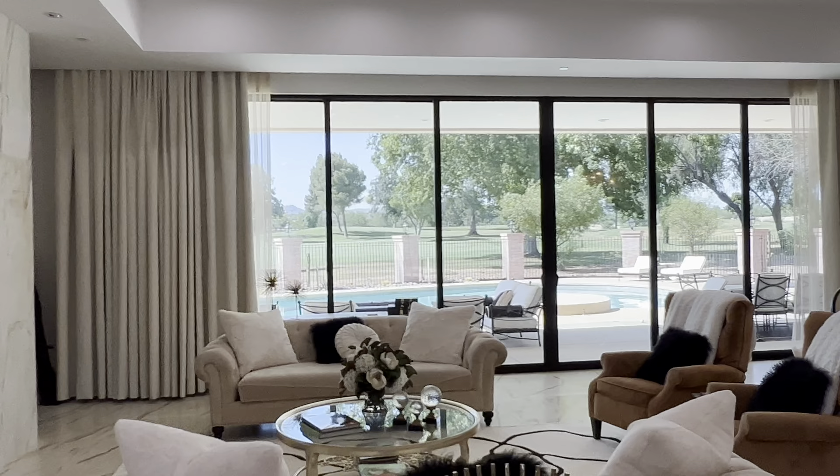So obviously we are here in the great room living room, which goes into the kitchen here.